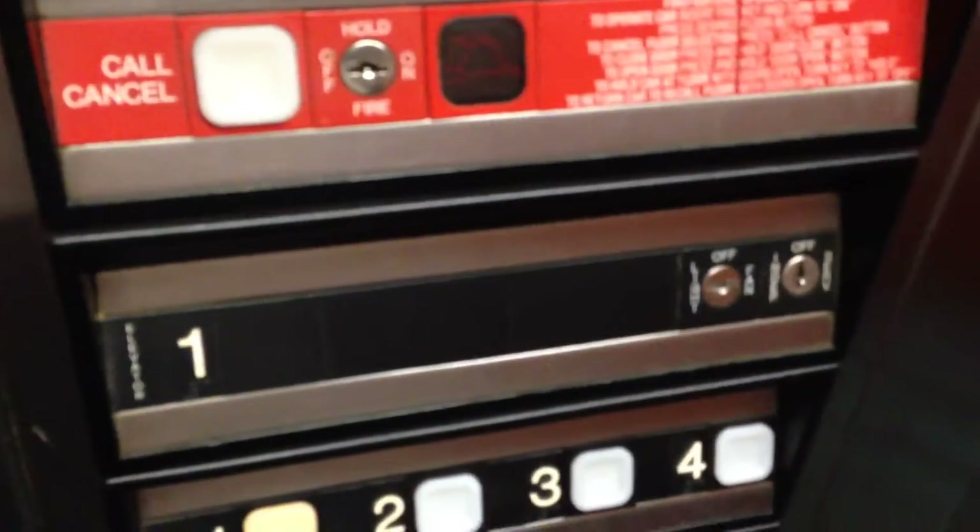The fire service switch — look for the fireman hat switches. Ceiling. Carpet floor. Wooden walls. And a metal handrail.